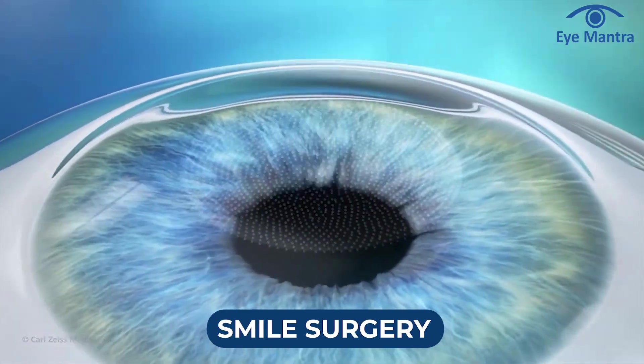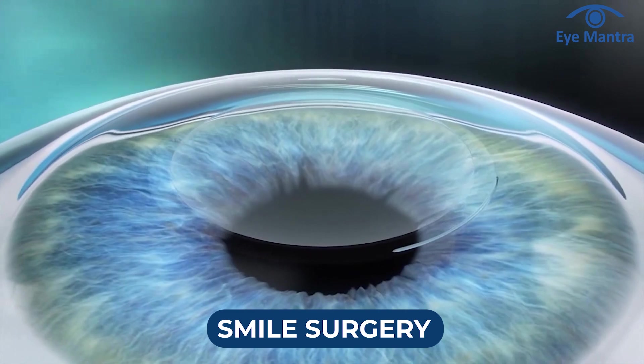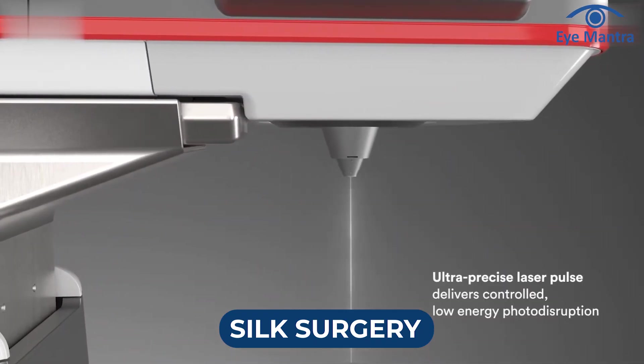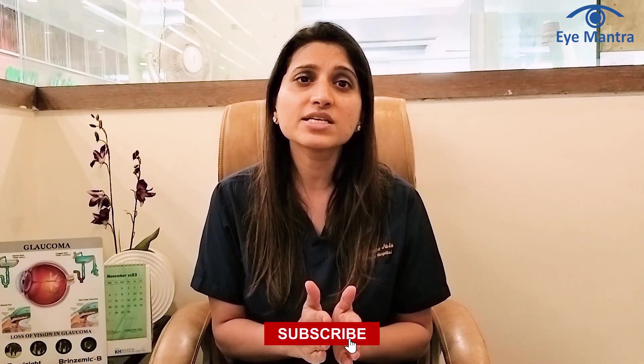The third laser method is SMILE, a flapless procedure where the laser creates a thin tissue lenticule which is then extracted with an instrument. The advanced version of SMILE is SILK, featuring improvements like working on the visual axis through lenticule extraction and cyclotorsion adjustment. As SILK was introduced in September 2023, comprehensive data regarding its advantages and disadvantages is still limited.